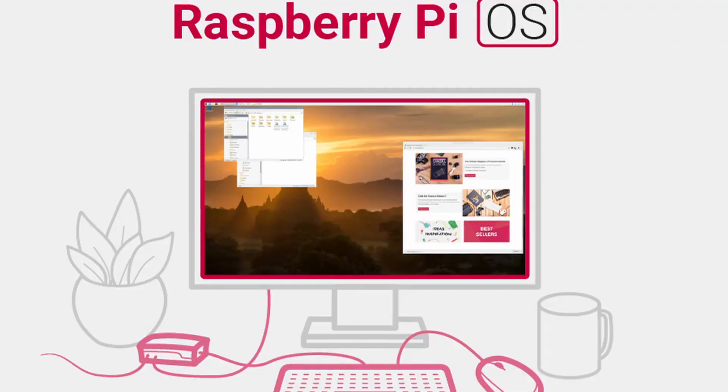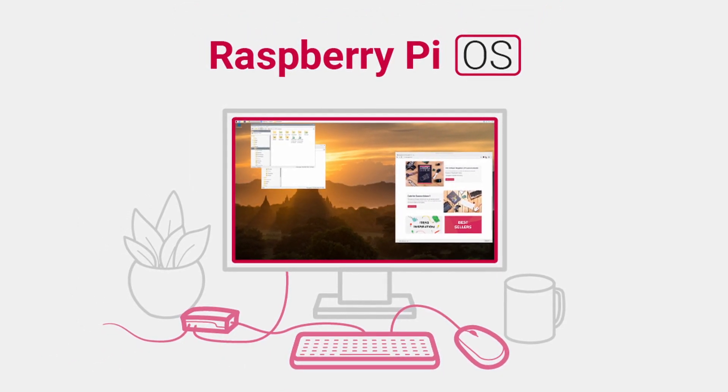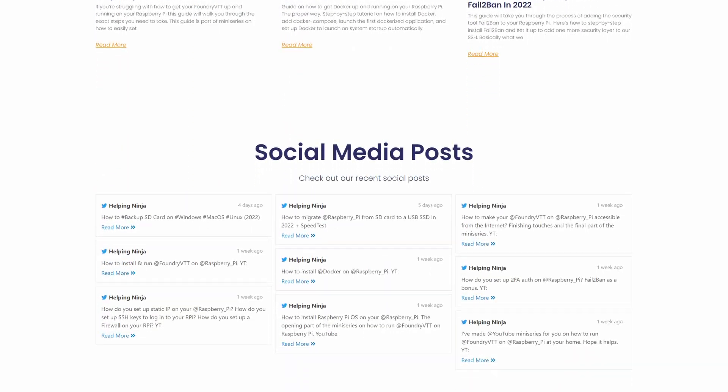So what can you do with the Raspberry Pi 4 Model B? Literally the capabilities of this small computer are endless. You can run it as a desktop — connect a monitor, keyboard, and mouse to it and use it to read emails or check the news. You can also use it as a server; that's how I use my Raspberry Pi, running all kinds of services on it.